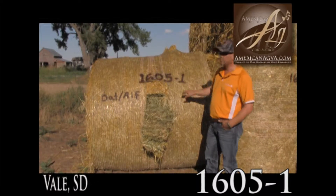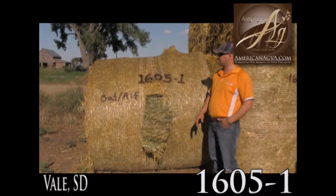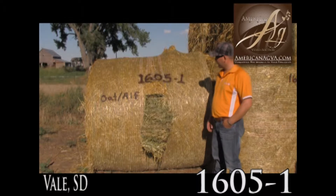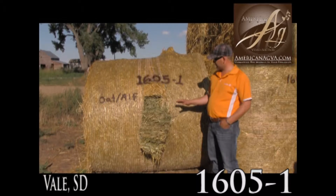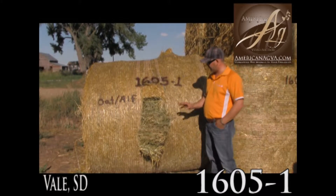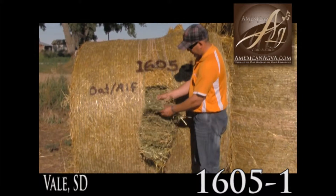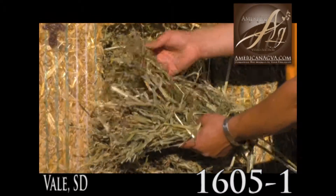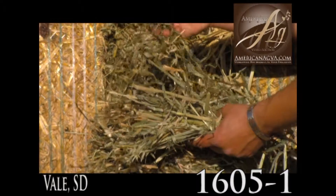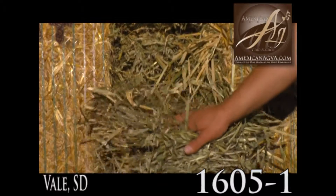Lot 1605-1. We're here about six to eight miles east of Vail, South Dakota. These are good solid heavy rounds. This was under seeded into alfalfa so the oats was a cover crop. It looks like it got taken off fairly young. A lot of oat heads in it. There is alfalfa, as you can see — young new alfalfa — so that alfalfa should test good, as with the oats.